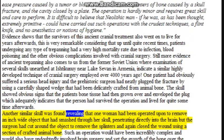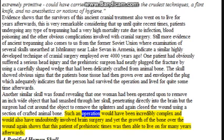Another similar skull was found revealing that one woman had been operated upon to remove an inch-wide object that had smashed through her skull, penetrating directly into the brain. The surgeon had cut around the object to remove the splinters and again closed the wound using a section of crafted animal bone. Such an operation would have been incredibly complex and would undoubtedly have involved brain surgery, and yet the growth of bone over the wound again shows that this patient of prehistoric times was able to live on for many years afterwards.